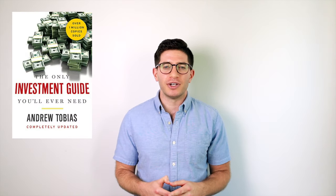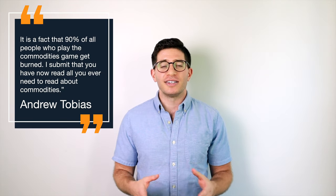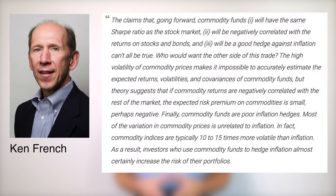Commodities may offer a tiny diversification benefit to lower volatility and risk, but we still want our diversifiers to have positive future expected returns. Moreover, commodities tend to become much more correlated with stocks at precisely the time we want to rely on them – during stock crashes. Andrew Tobias, in The Only Investment Guide You'll Ever Need, maintains that it is a fact that 90% of all people who play the commodities game get burned. The legendary Ken French maintains a similar position: the claim that commodity funds will have the same Sharpe ratio as the stock market, will be negatively correlated with the returns on stocks and bonds, and will be a good hedge against inflation can't all be true.